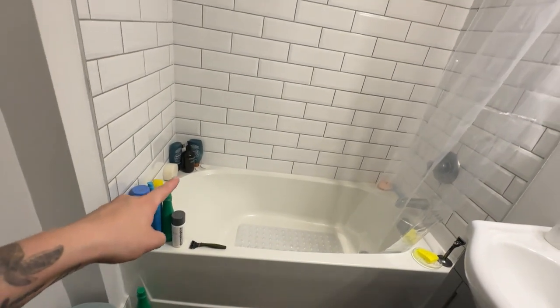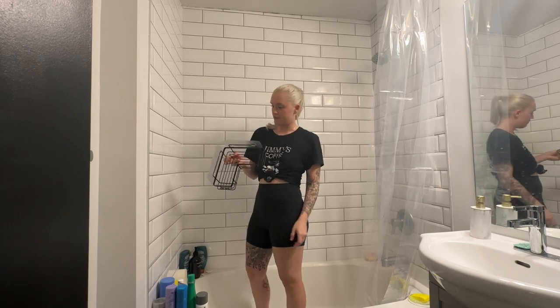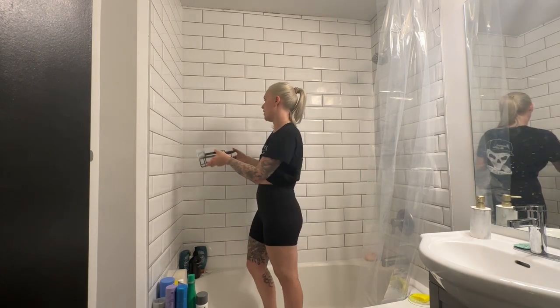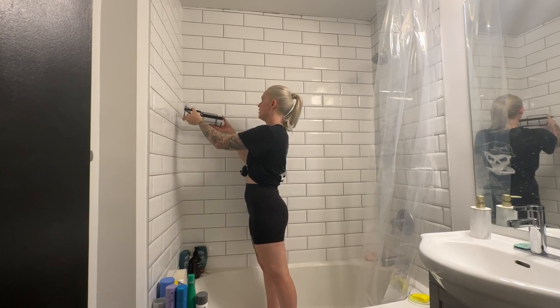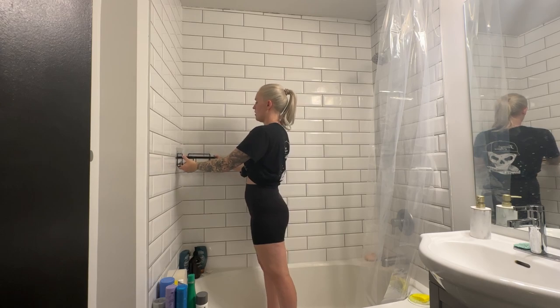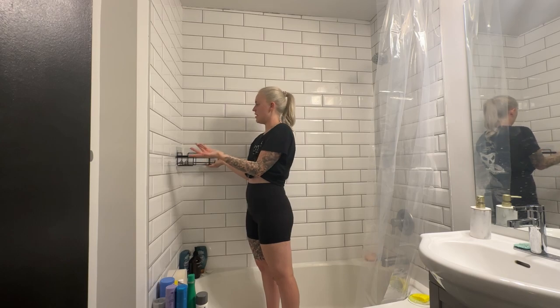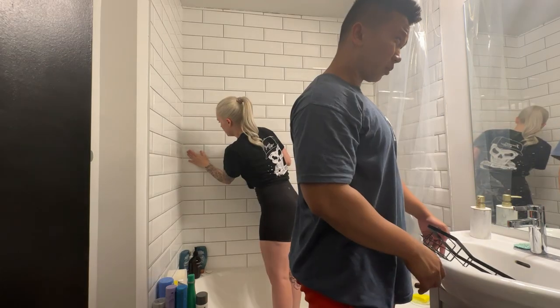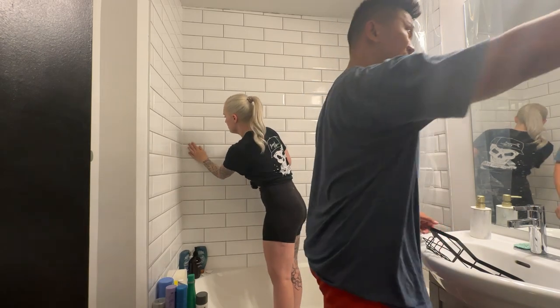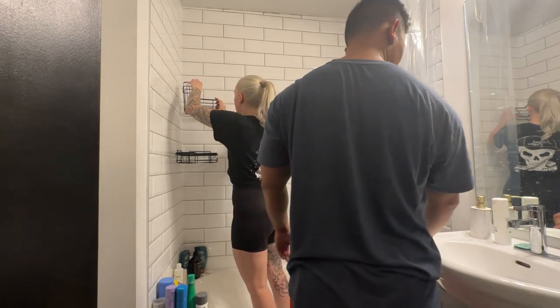Now it is time to make this clutter organized by shoving it in the corner. First one is ready for installation. Where should we put the small one? Here and here — that feels like a good height. Take a sip. I'm nervous. You're real good. Round two. Look at that. Beautiful.